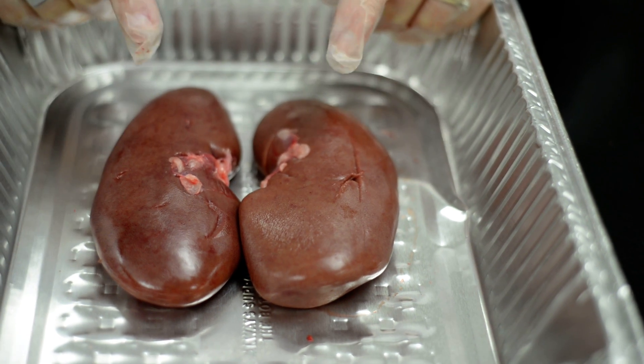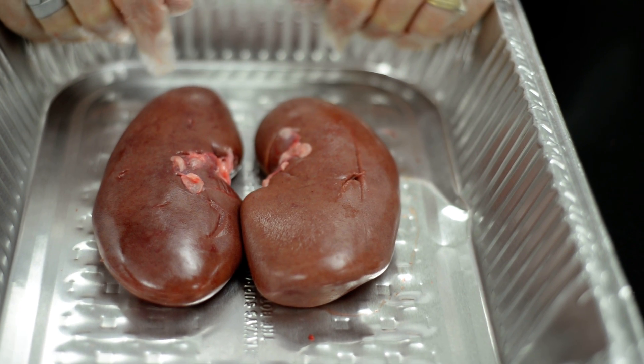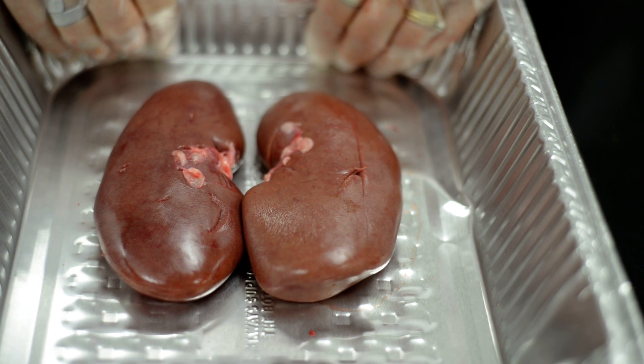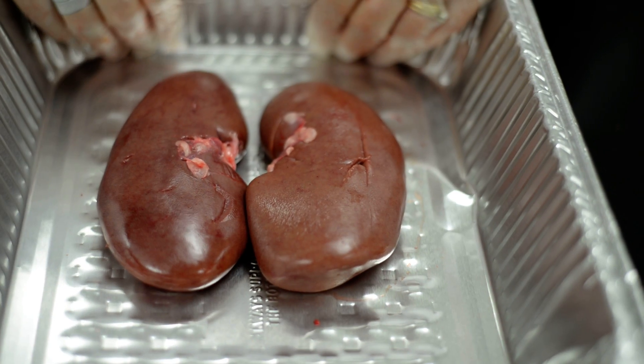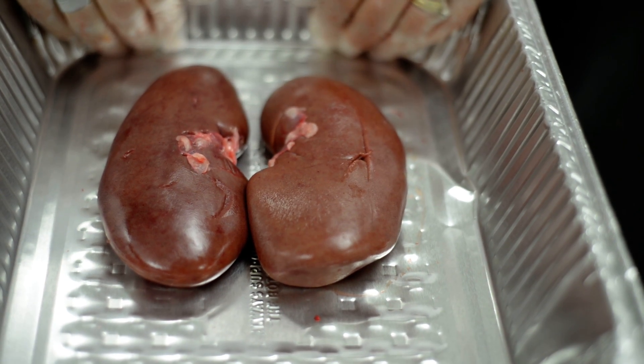High blood pressure is hard on your kidneys as well. Dialysis is a man-made version of how to filter the waste that comes through your body. If your kidneys are not functioning, then you have to go on dialysis to be able to filter all of that stuff.